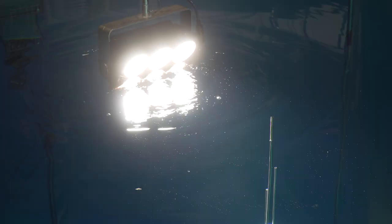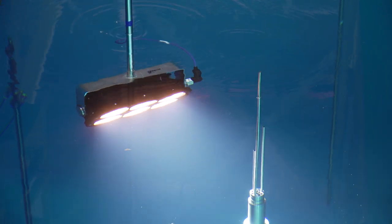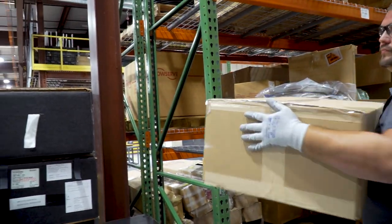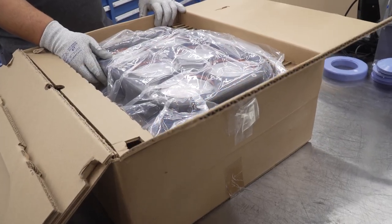The difference between ordinary lighting and innovative Burns LED lighting is like night and day. Framatome's Nuclear Parts Center is bringing that difference to the nuclear industry.